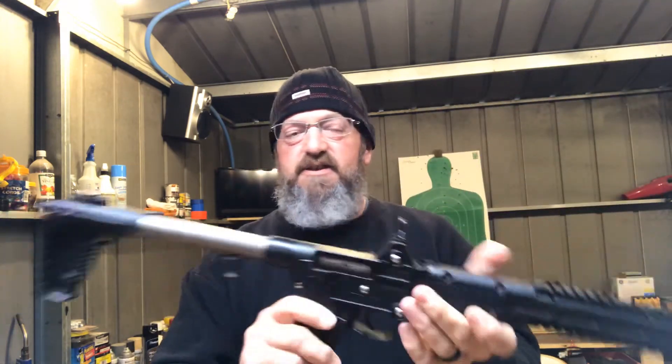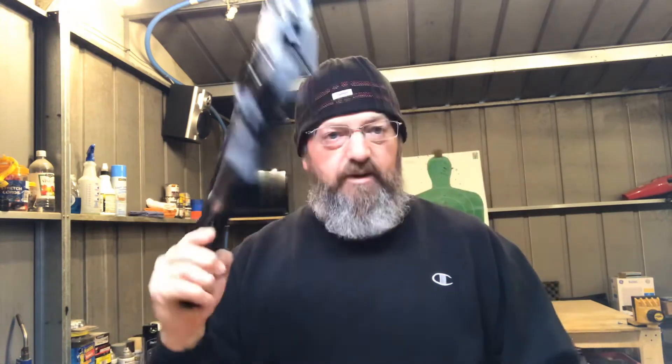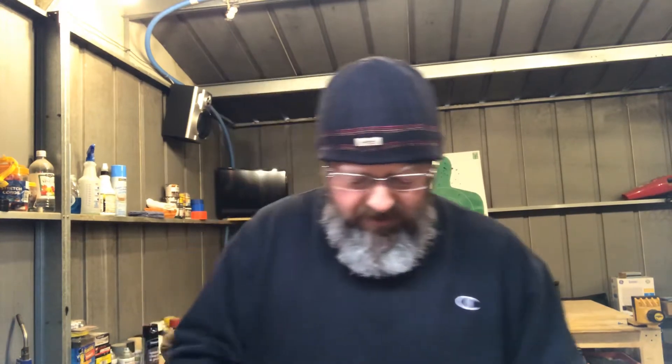My little truck gun — the S&W Sub-2000, nine millimeter. I want to find a larger bag for it because it has a very small profile. Magazine is out, no round in the chamber. What's nice about these guns is once you fold it in half it's never going to fire. I have a lot of magazines between this and the pistol. I got this bag the other day on the cheap.